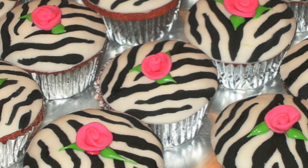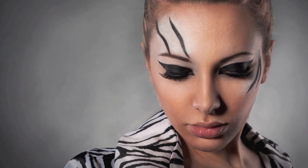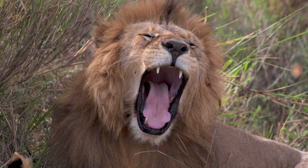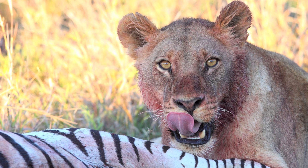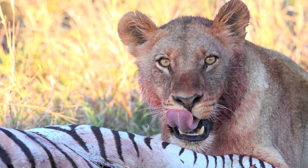Zebra stripes — they're not just for zebra anymore. It's true they make a stunning fashion statement, but for an animal living on the African plain alongside the king of beasts, hanging out in a bold black and white outfit just seems like a bad idea, especially if you're considered a delicacy.